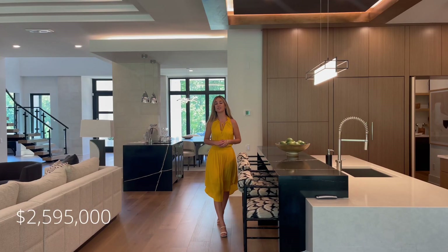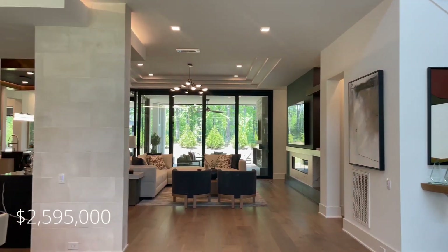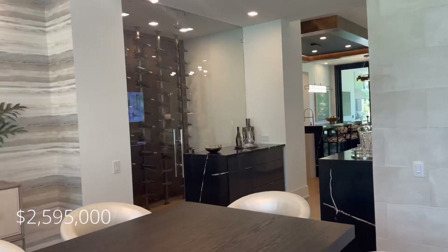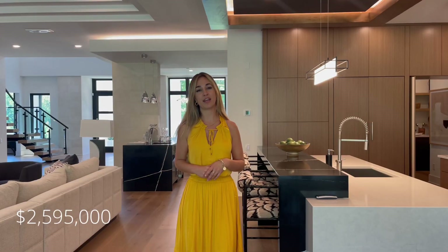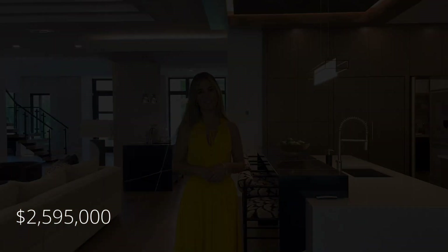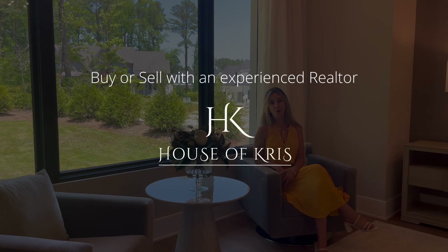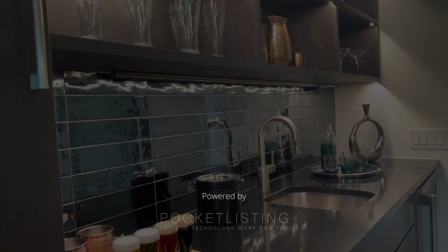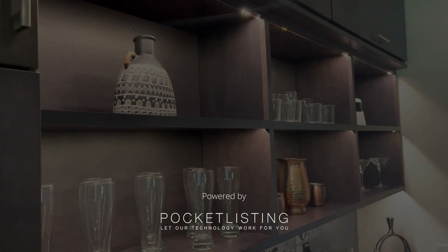This beautiful home is priced at $2,595,000 and includes all electronics and furnishings. A lot of the furniture was custom designed for this house specifically, so it's a great opportunity to have a move-in ready, designer-selected home.